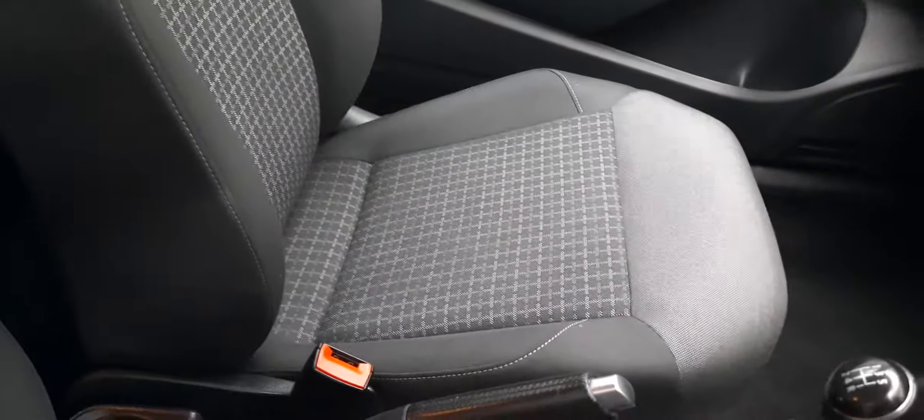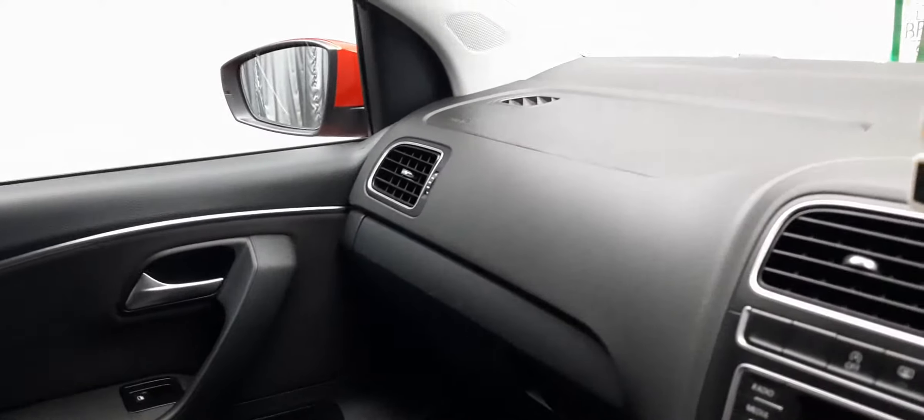Absolutely lovely — they're reliable, they're practical, German engineering. For a small car it's got a lot to offer, and this one in particular is in phenomenal condition, especially for the asking price you've seen on our website. Have a look all over the dash.